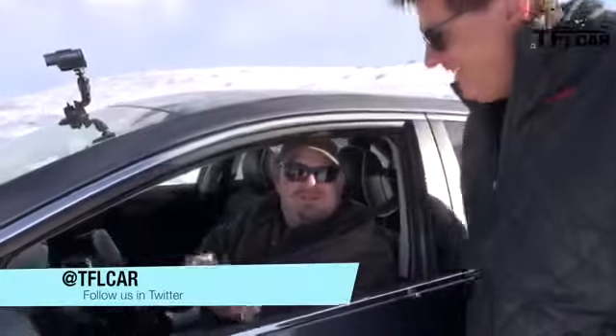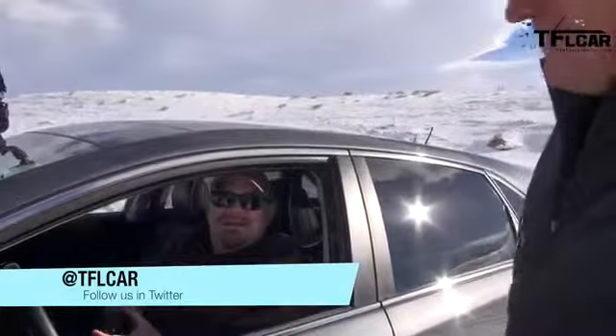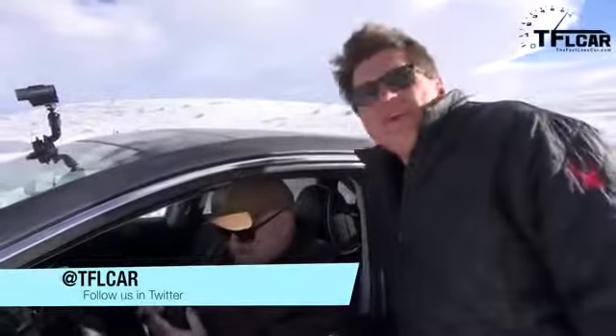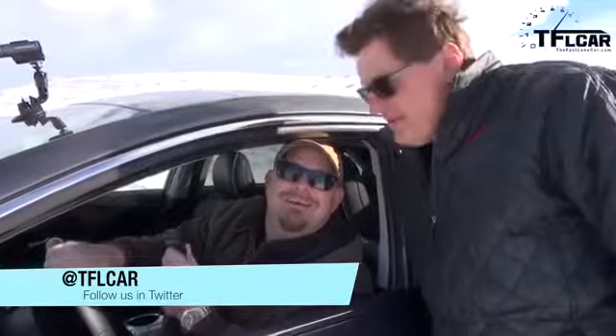And I shut the traction control off too. Maybe that helped. No, it didn't. All right, as always, this is Nathan and Roman saying thanks for watching. Check out a new video every day and check us out on all the social medias. Ciao.